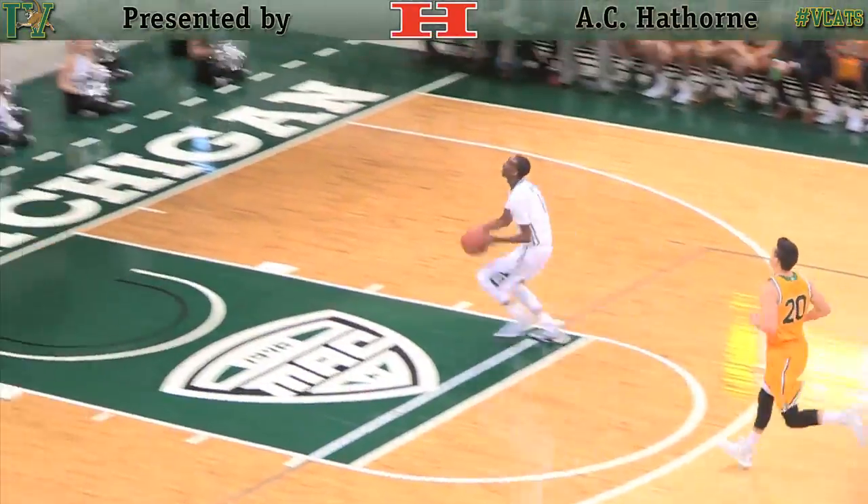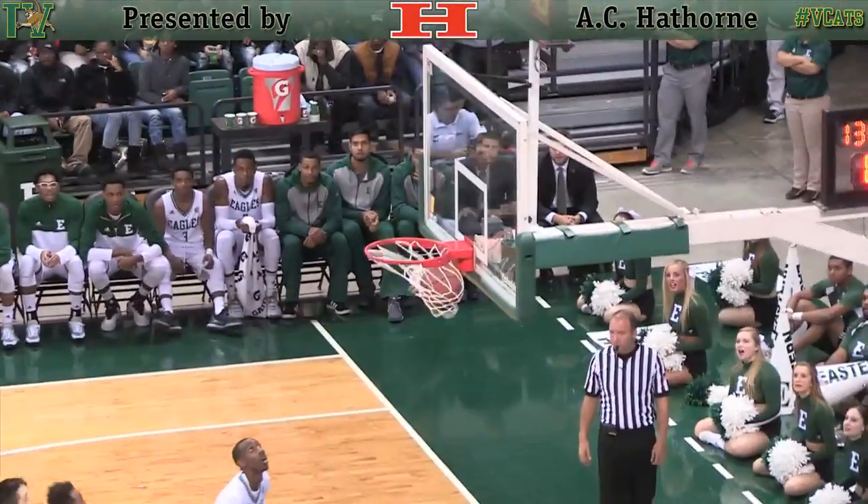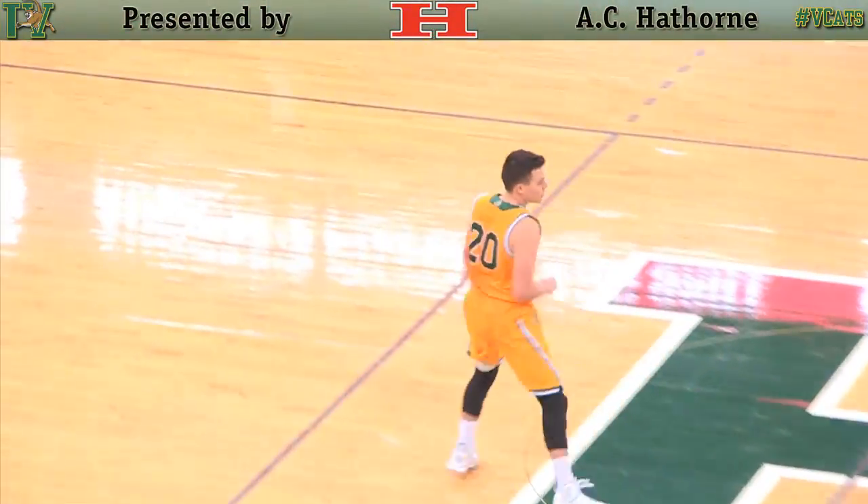Duncan's cross-court pass picked off by Bond — a runaway, a monster one-handed slam. Ernie Duncan has a three-ball, knocks it down with a hand in his face.